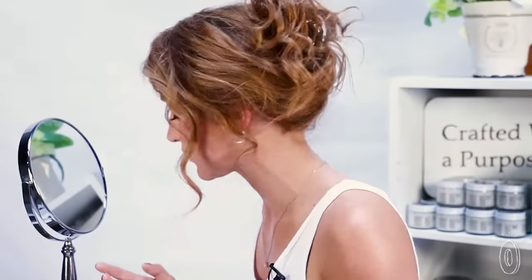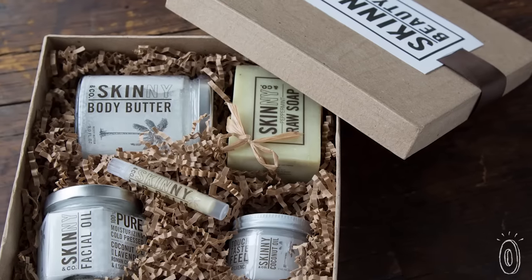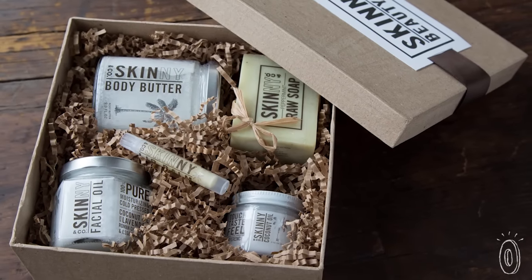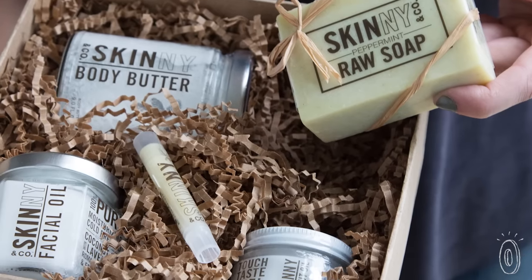You can use the pure coconut oil to moisturize your face, cuticles, lips, or anywhere else you like. And if you want even more natural goodness, Skinny & Co. makes body care that adds other ingredients to the oil, such as shea butter, vitamin E, and essential oils.